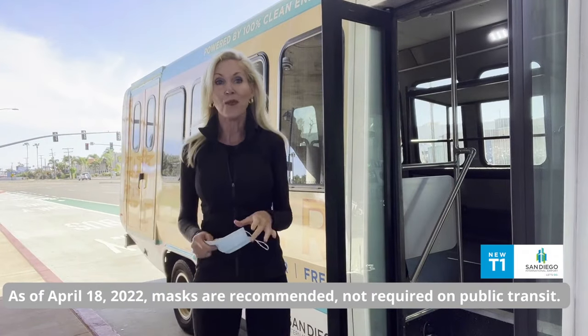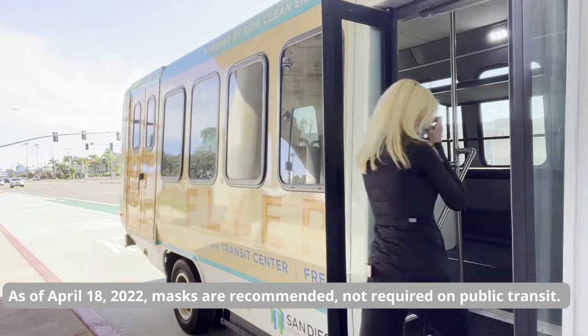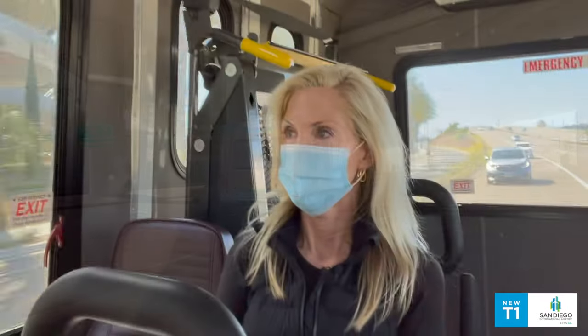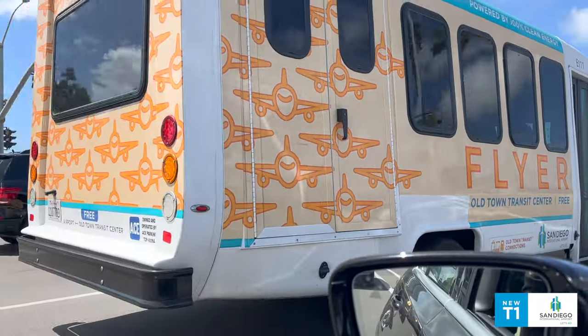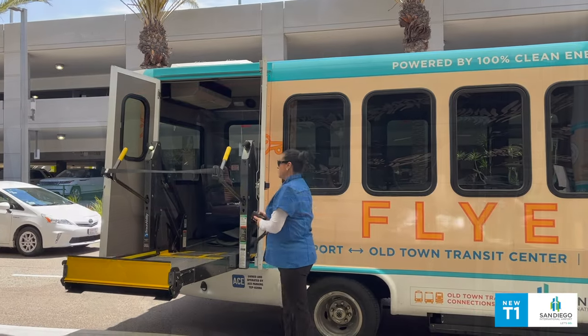Pickup is every 20 minutes, seven days a week, and you'll need to remember your mask. The seats are comfortable, it's air-conditioned, and it's pretty quiet. That's because the San Diego Flyer operates on 100% electricity, and each is equipped with a luggage rack and an ADA ramp.